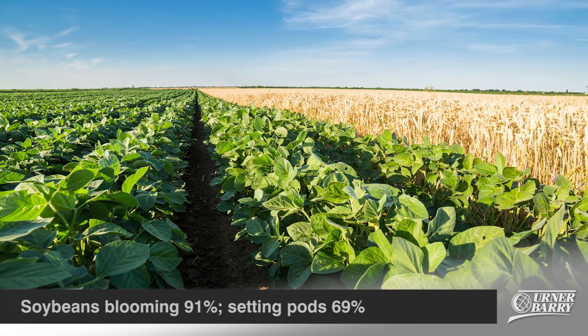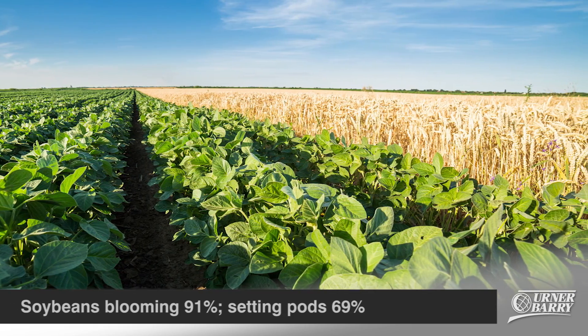Soybeans blooming are up to 91 percent complete, while soybean setting pods are at 69 percent.